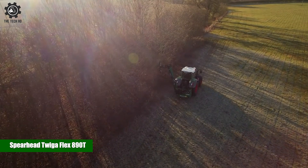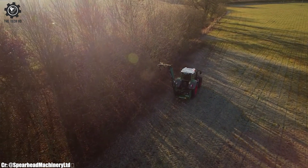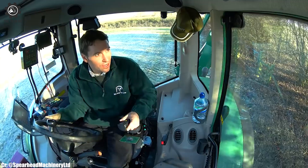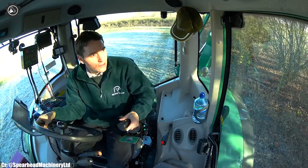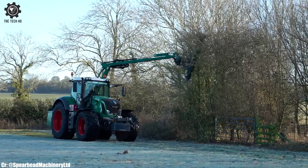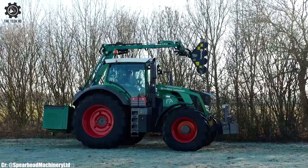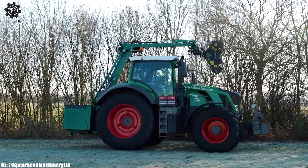The Spearhead Twigga Flex 890T is a highly versatile and efficient rotary hedge cutter designed for agricultural and land maintenance tasks. Manufactured by Spearhead, this implement excels in tackling various vegetation management challenges. Its robust construction and advanced cutting mechanisms allow it to handle dense and tall hedges, shrubs, and grasses with ease.